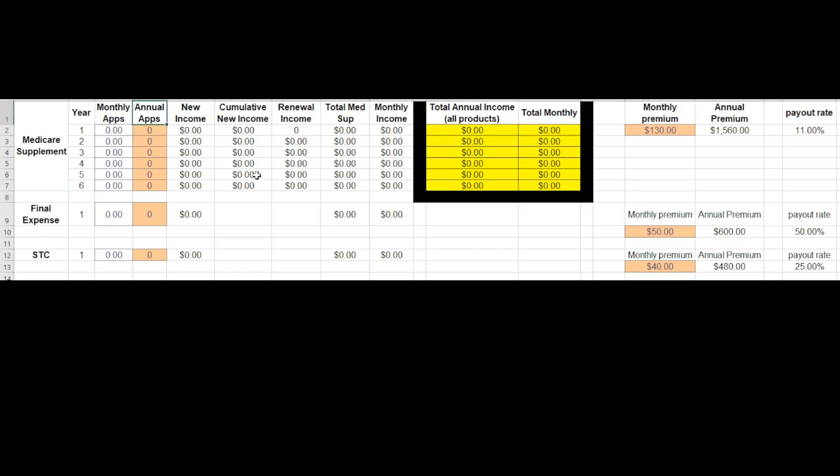Annual applications is just how many per year. This column shows your new income, and you have your renewal income — this will all make more sense in just a minute. This would be your total income each year for Medicare Supplements only, then your monthly income for Medicare Supplements, and then your total annual income assuming you added in maybe life insurance, short-term care, or other products, and then your monthly income for those products.